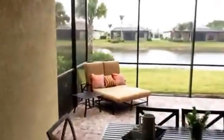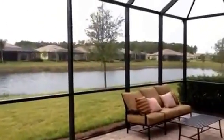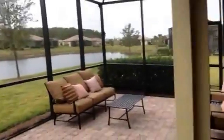Outside the master you have the lanai — this is an oversized lanai on the lake with a beautiful lake view, perfect for Florida living.